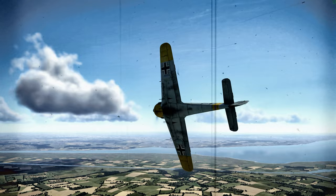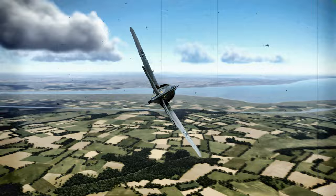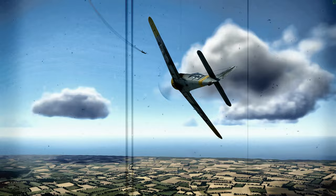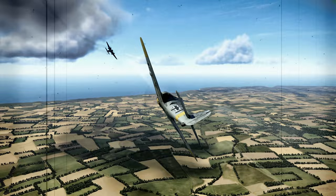The FW190 A-3 entered service in March 1942. Its combination of firepower, speed, and agility made it a formidable adversary. Although the FW190 had many strengths, it was prone to sudden and unexpected stalls during extreme combat maneuvers. The following characteristics were crucial for pilots to understand in order to effectively operate this iconic World War II fighter aircraft in a combat environment.